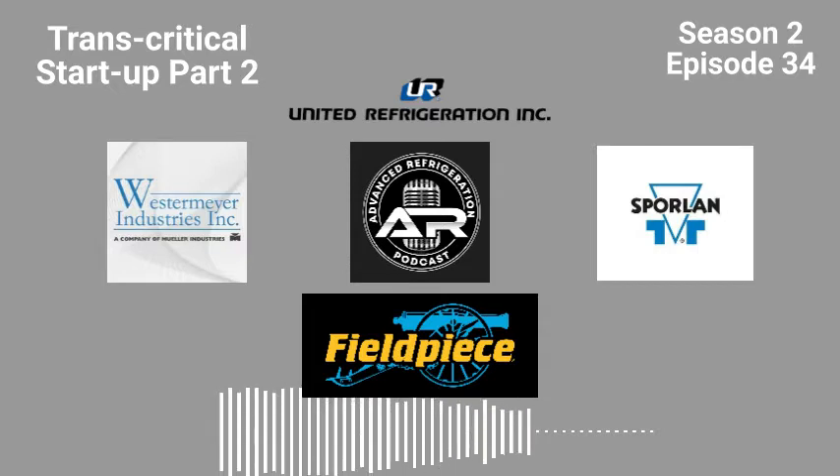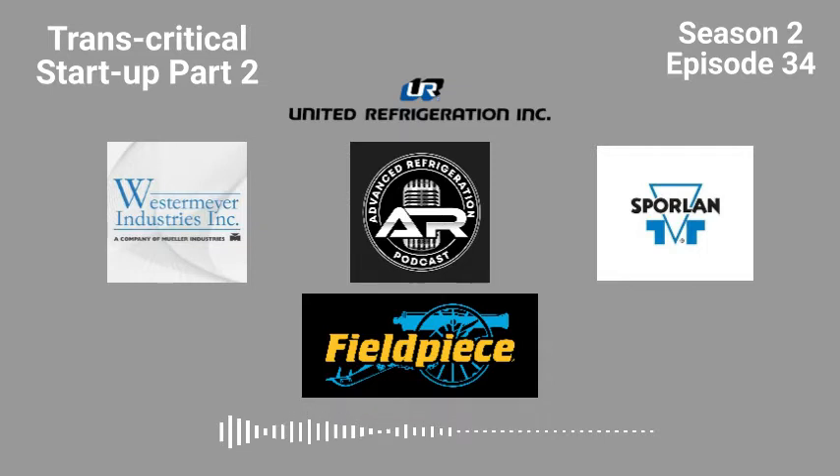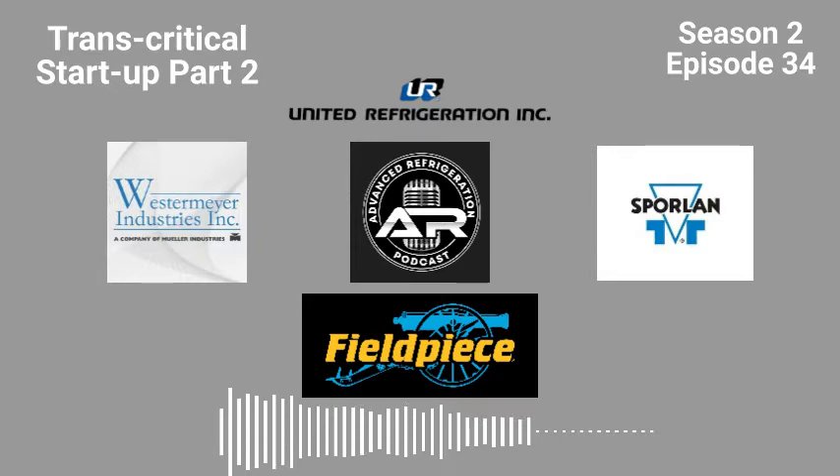Welcome everybody to Advanced Refrigeration Podcast. You're here with your host Brett Wetzel and Kevin Compass. Living the dream — out of town, starting up a CO2 store that is an absolute disaster.